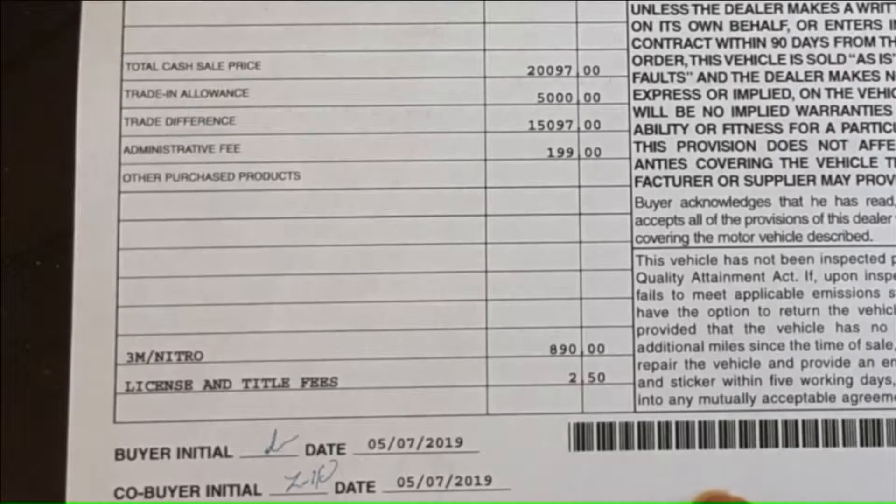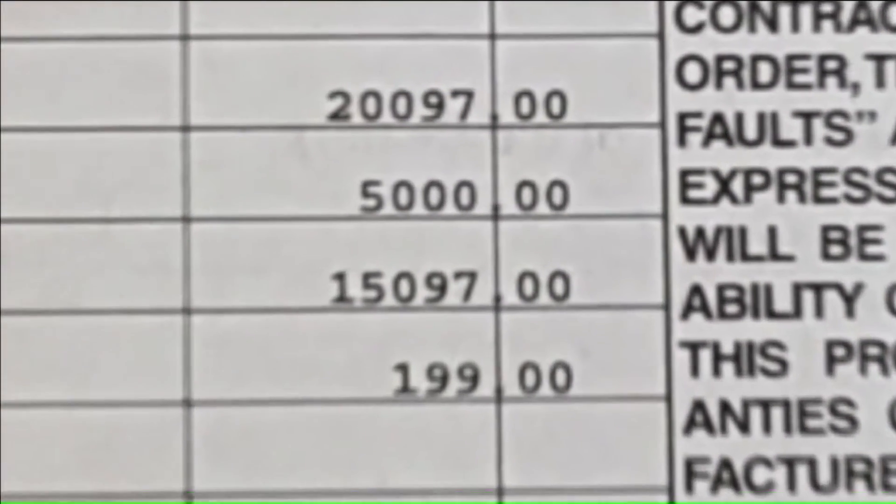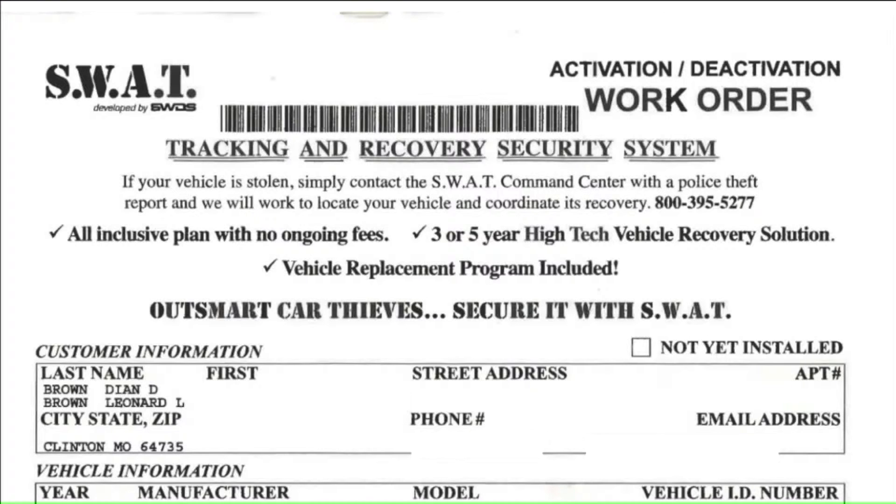Her $14,938 bill included $1,597 for SWAT coverage — a tracking system in case her car was ever stolen. She told her husband, "Don't you remember me telling him three times that we did not want the SWAT insurance?"